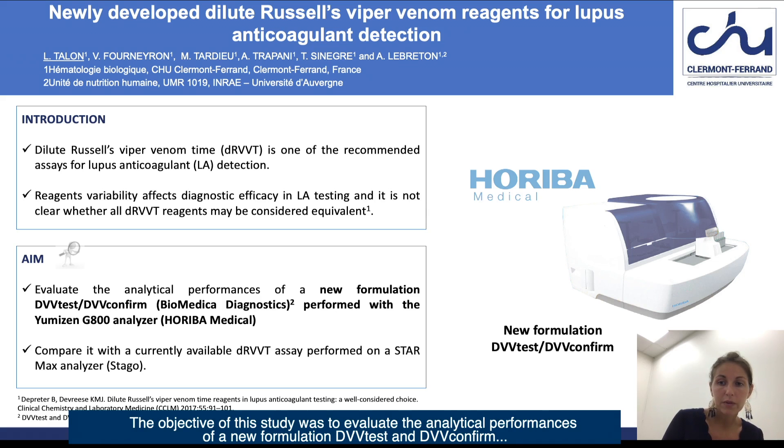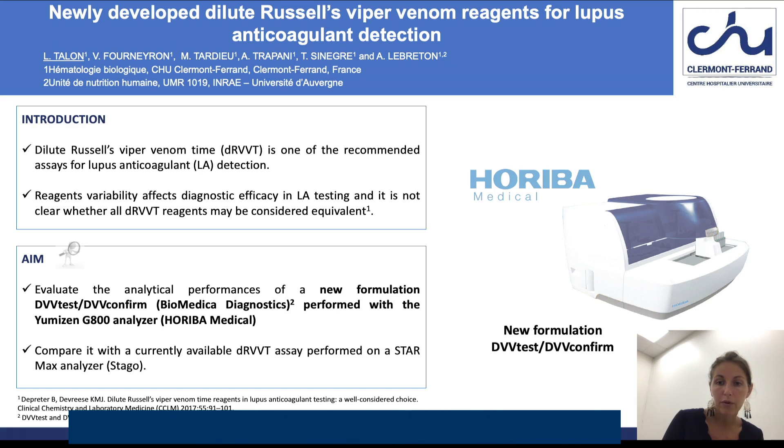The objective of this study was to evaluate the analytical performances of a new formulation DVV-Test and DVV-Confirm from Oriba Medical performed with the UMIZEN G800 analyzer, and to compare it with a currently available DRVVT assay performed on a StarMax analyzer from Stago.